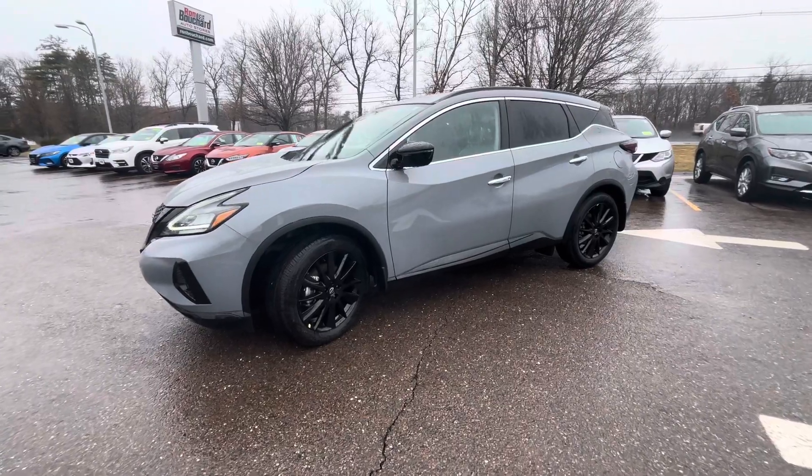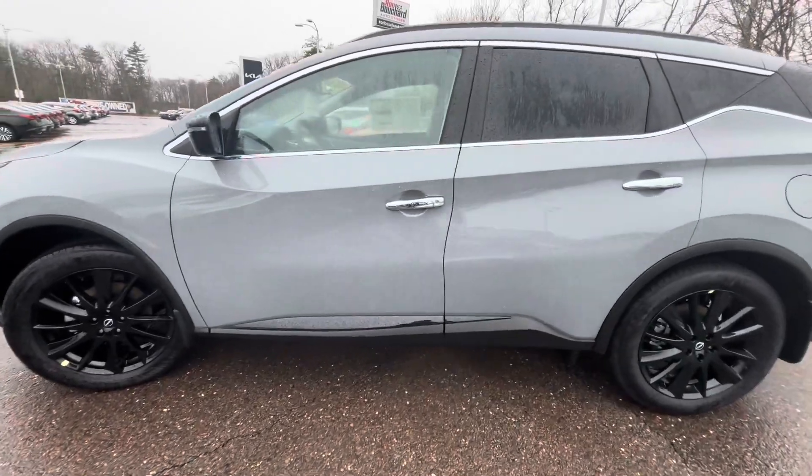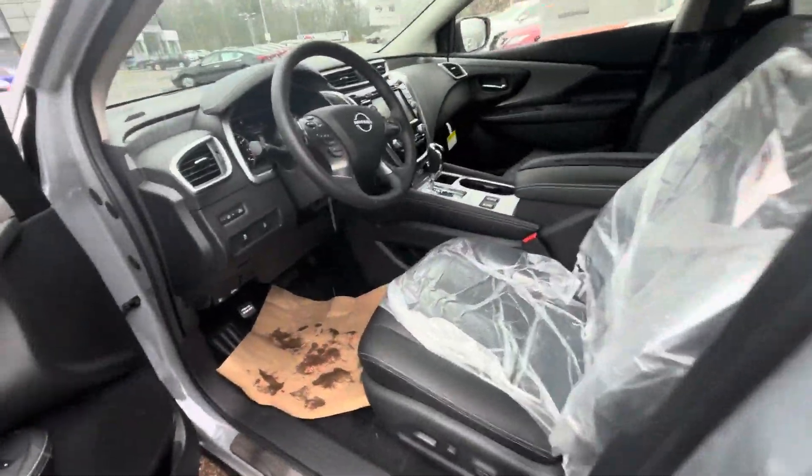This one in particular is an SV with a Midnight Package. You can see it has the blacked-out wheels and blacked-out emblems on the back as well. Right off the bat, you're going to have keyless entry on your front two doors, so you can get in with the touch of a button.